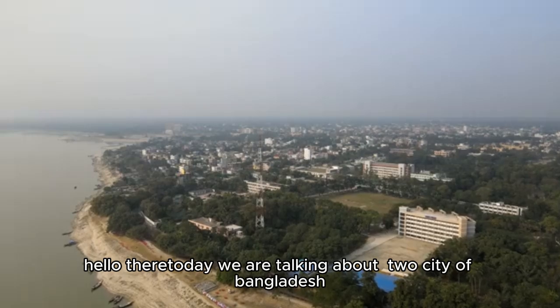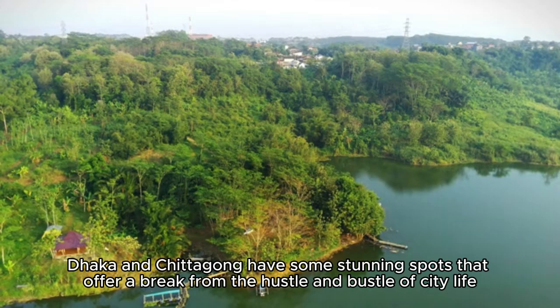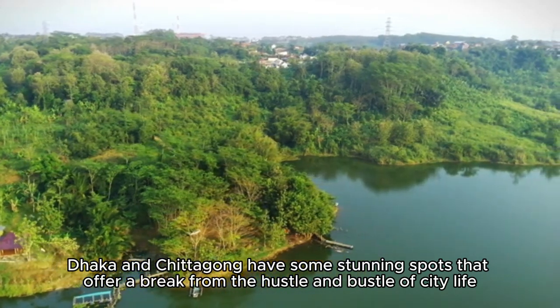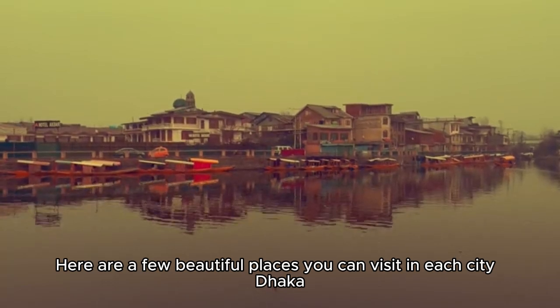Hello there, today we are talking about the cities of Bangladesh. Dhaka and Chittagong have some stunning spots that offer a break from the hustle and bustle of city life. Here are a few beautiful places you can visit in each city.